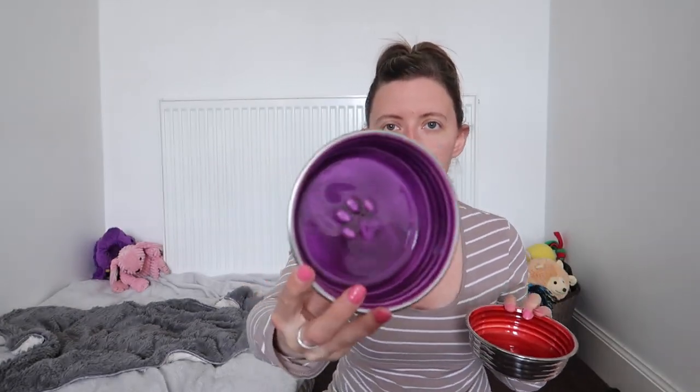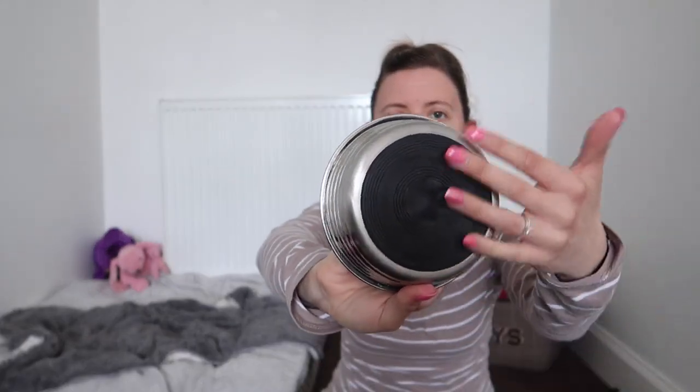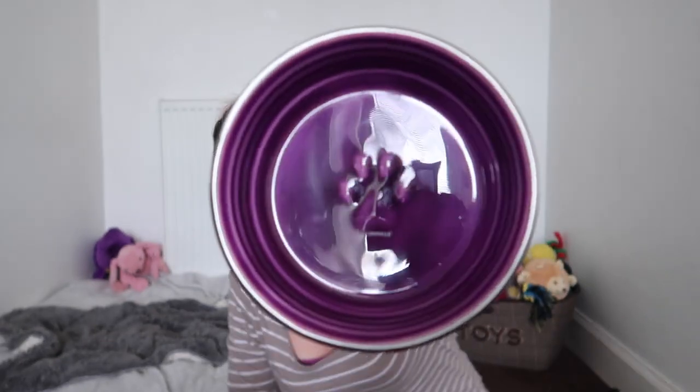The next thing we got was new bowls for Pixie and Roxy — yes, another set, we now have three sets of bowls! I'd seen these on the Pooch Pantry Facebook page ages ago and really liked the design. They're metal with a ceramic-like coating in the middle and they come in all different colours — pink, grey, green, yellow, blue. The purple one is for Pixie. It's a small bowl with a rubber base so it doesn't slide on the floor, which is really good.